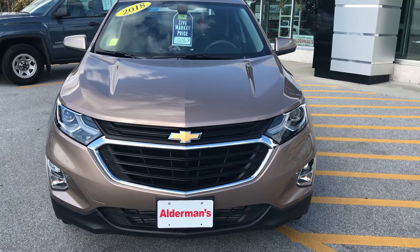So this vehicle just arrived. The market average retail on this vehicle is $21,850. Our live market price is $20,867. If you'd like to learn more, hit the learn more button, or stop down and see us here at Route 7 South in Rutland, Vermont.